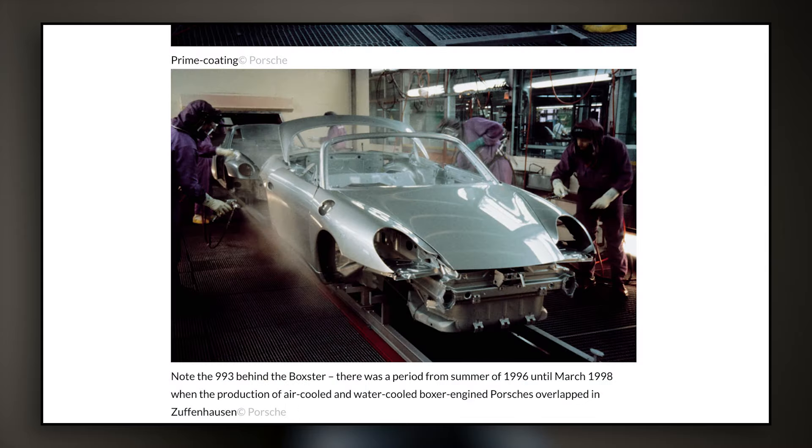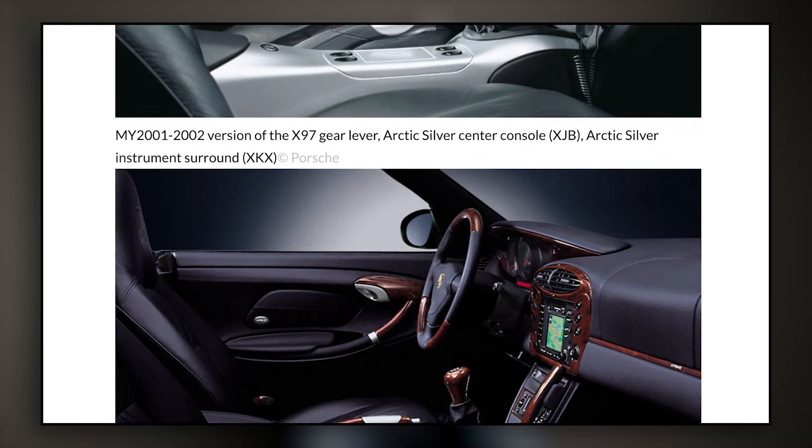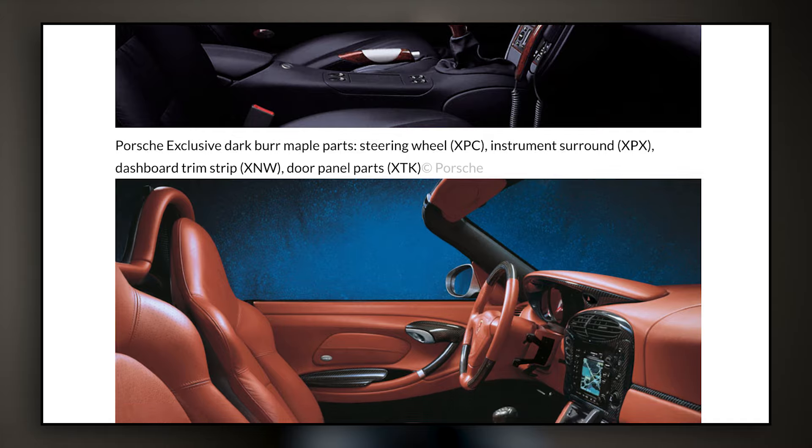And he even gets into every single different package when it comes to the interior packages, the rare colors, everything. And the article goes on forever.